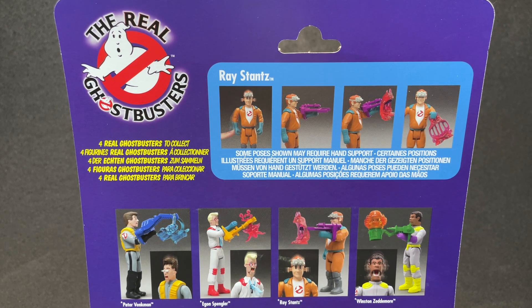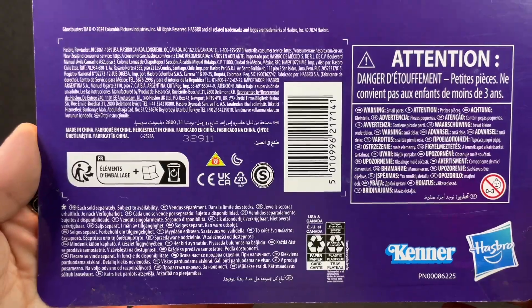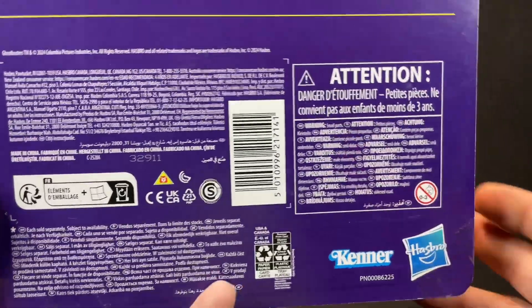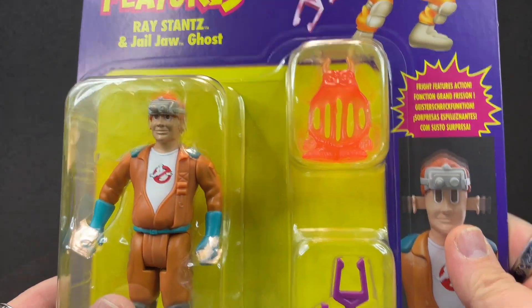I appreciate the honesty, Hasbro. Thank goodness. Because I was gonna say, that's not realistic. So here's all the information at the bottom if you want that. But you know me — I gotta open my fig.